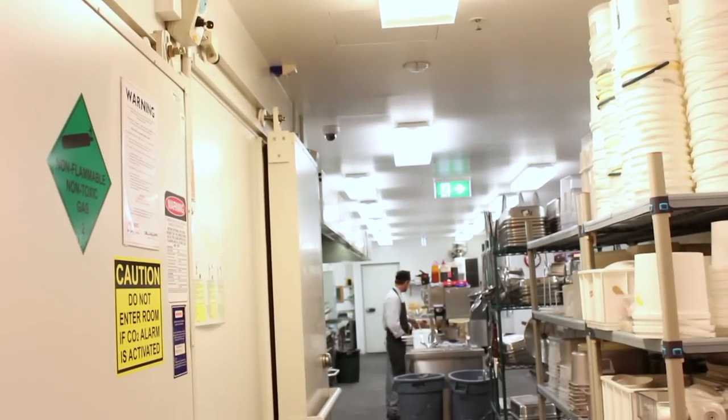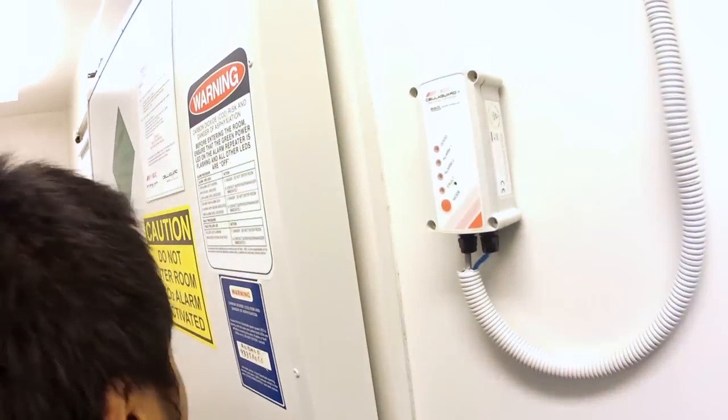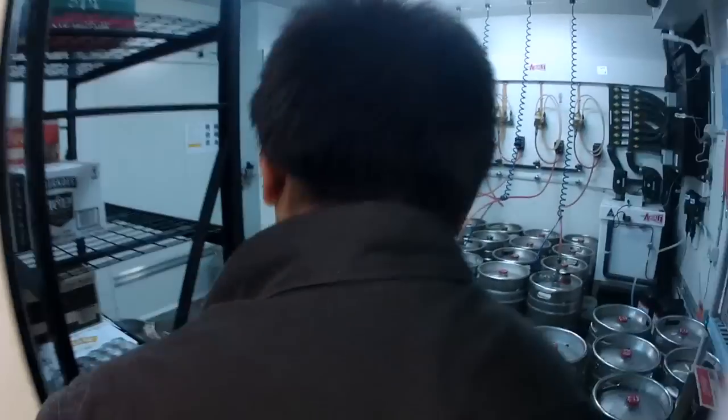It is important that you are aware of the signage requirements for your cellar or cool room to ensure compliance with Australian Standard 5034. Here are some useful tips.